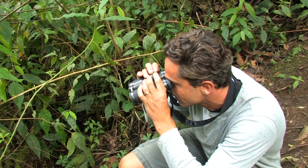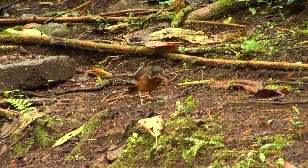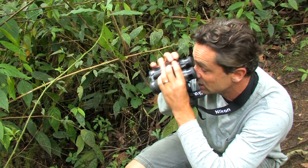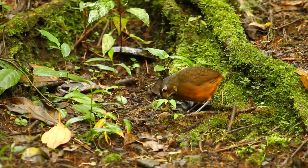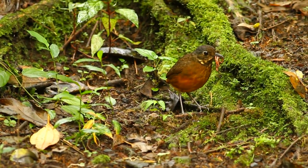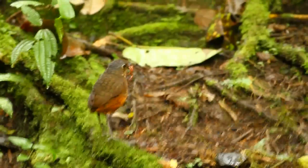We've got a scaled antpitta right here feeding in the undergrowth close to this path. Getting great views of this scaled antpitta feeding in the mossy undergrowth, and she seems to be collecting a whole group of worms. She's got two or three worms out of her bill at one time, and this probably indicates that she's carrying them back to a nest. We're actually going to try and follow this bird.